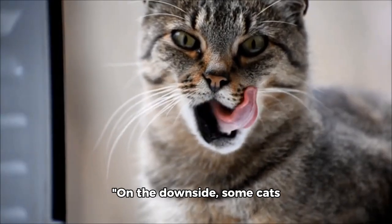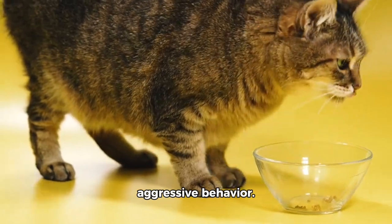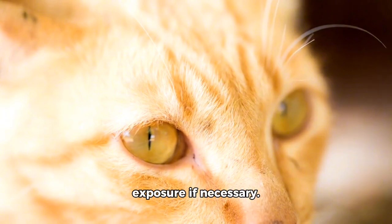On the downside, some cats may become overstimulated and exhibit hyperactivity or aggressive behavior. It's essential to observe your cat's reactions and limit exposure if necessary.